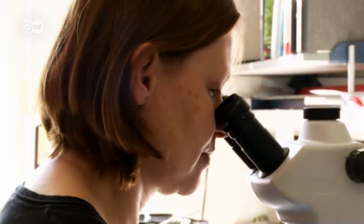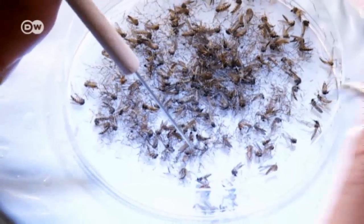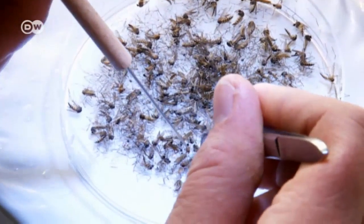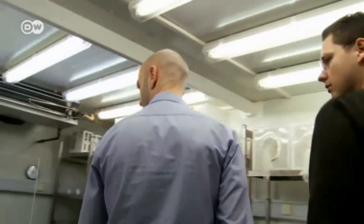In Hamburg, at the Bernhard Nocht Institute for Tropical Medicine, scientists are studying mosquitoes that transmit the dengue virus. Some of the insects come from Brazil, and they're kept in incubators at a constant temperature of 25 degrees Celsius.